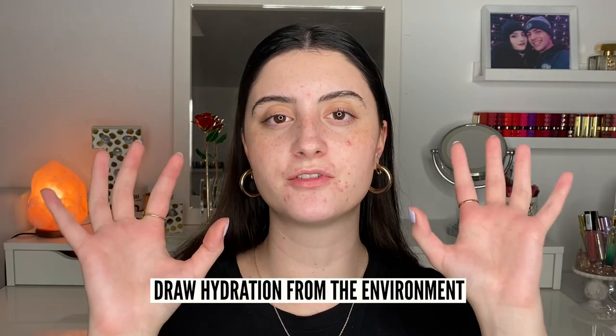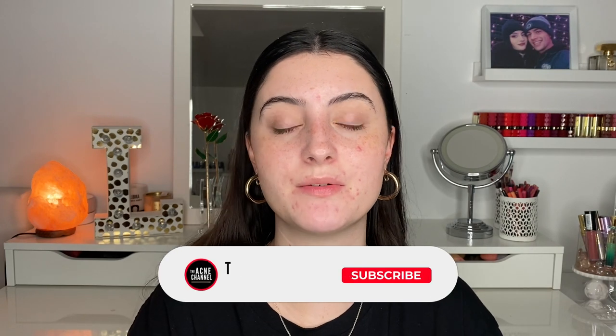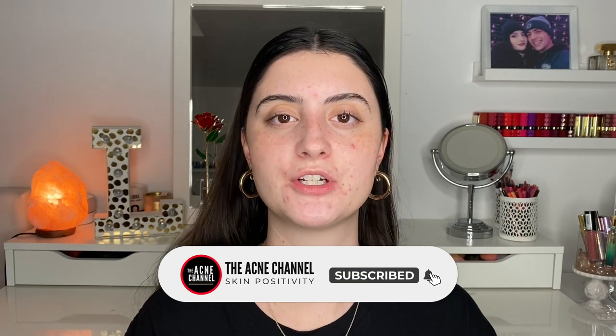Now let's talk about humectants — you do want to be a little careful here. If you live in a very dry environment, humectants may not be the best choice, because in a humid environment they draw hydration from the environment into your skin, but in a drier environment, they can actually draw hydration from your skin outward. If you find your skin is even more dehydrated when using humectants, you'd probably want to stop for the winter. But if they help, look for ingredients like hyaluronic acid and glycerin — these are often already included in your moisturizers.